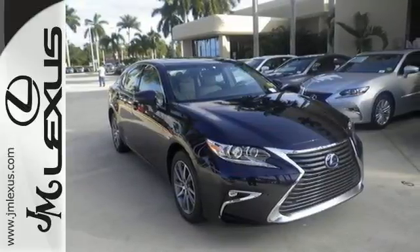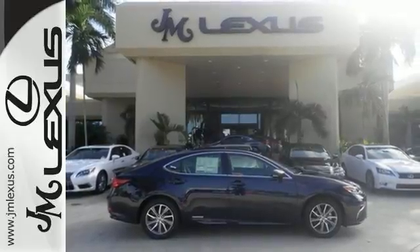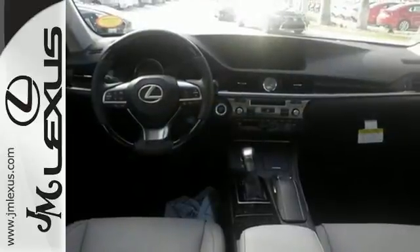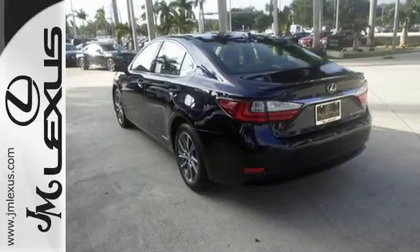So you drive a car complete with drive mode select, allowing you to make your drive more responsive or efficient with just a simple turn of a dial. Meanwhile, Siri Eyes Free, high-speed dynamic radar cruise control, and Lexus Enform remote apps with Safety Connect satisfy your need for peace of mind.